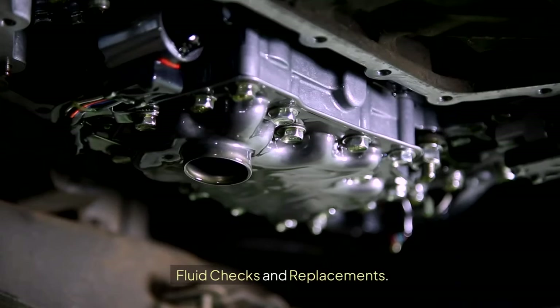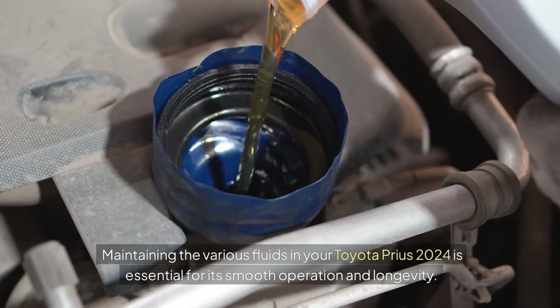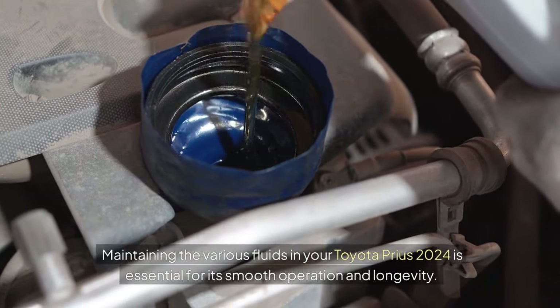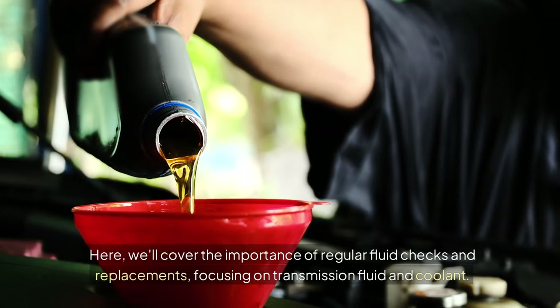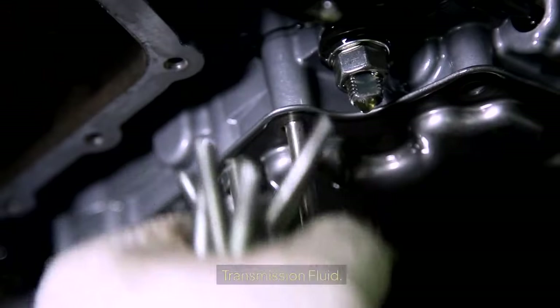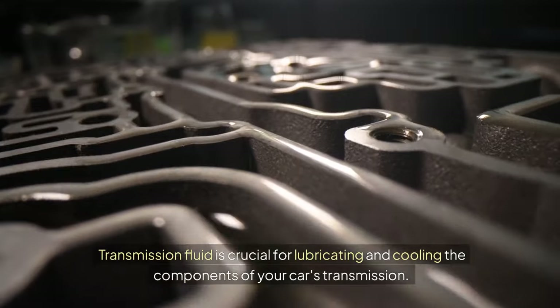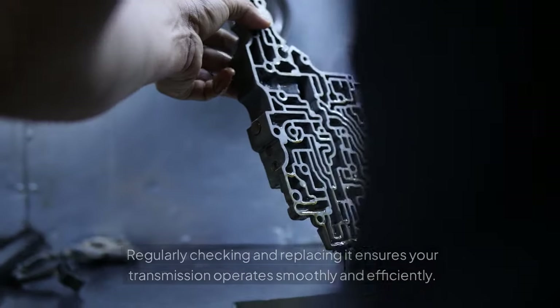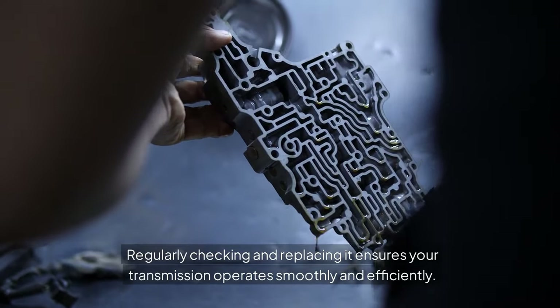Fluid Checks and Replacements: maintaining the various fluids in your Toyota Prius 2024 is essential for its smooth operation and longevity. We'll cover the importance of regular fluid checks and replacements, focusing on transmission fluid and coolant. Transmission fluid is crucial for lubricating and cooling the components of your car's transmission. Regularly checking and replacing it ensures your transmission operates smoothly and efficiently.